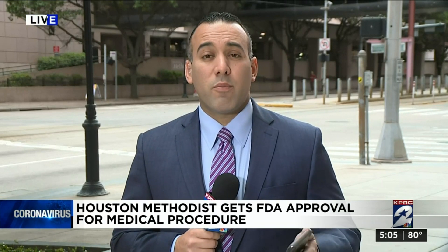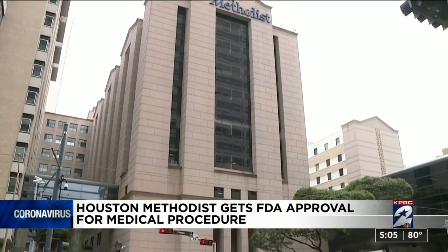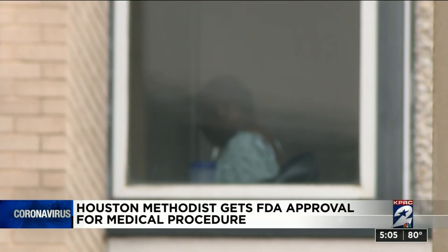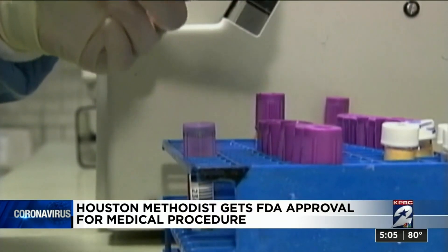Houston Methodist Hospital received approval from the FDA for what they're calling experimental treatment. That treatment involves the donation of plasma from someone who has recovered from COVID-19. The experimental therapy is on the fast track. Doctors at Houston Methodist Hospital say they started by transfusing two critically ill patients with COVID-19 convalescent plasma — plasma collected from donors that previously had COVID-19 and have successfully recovered. Doctors Eric Salazar and Jim Muser say the idea is that the plasma could have life-saving antibodies, which could help an individual fight off an infecting organism.